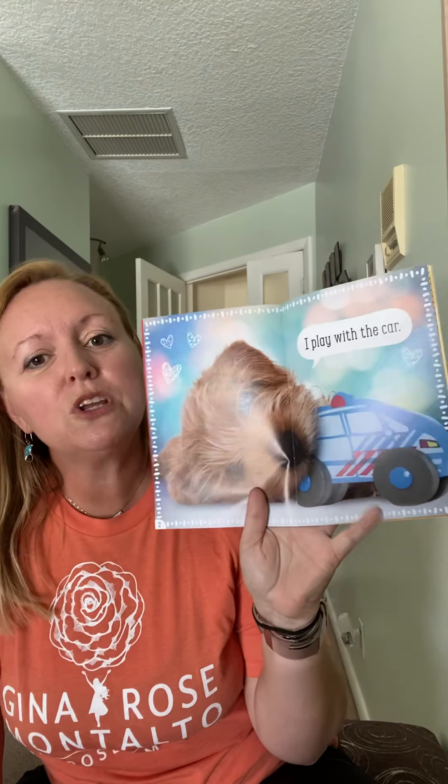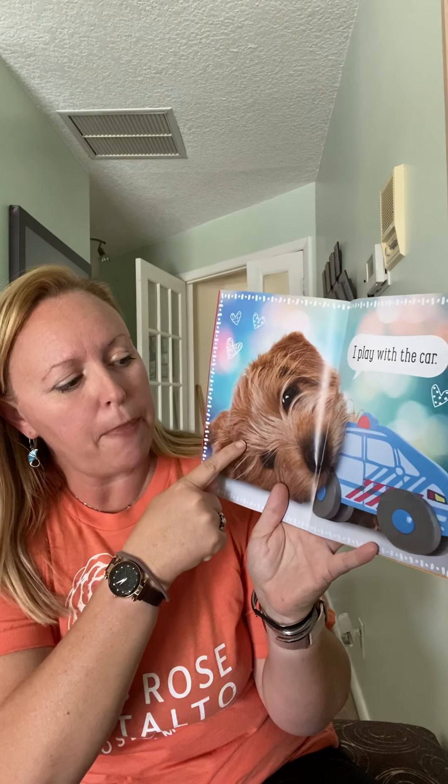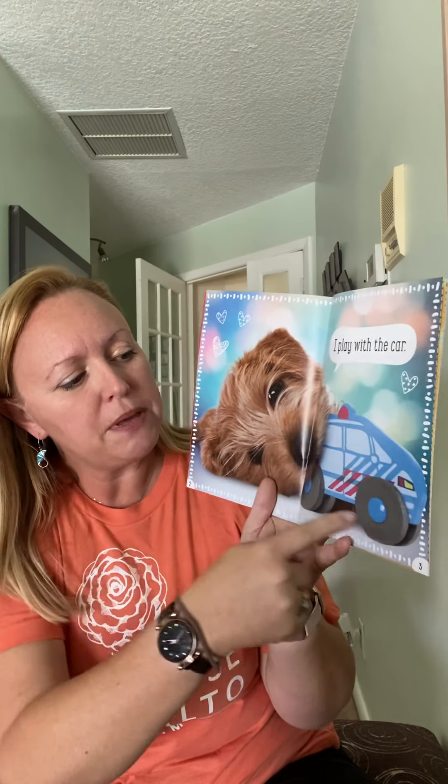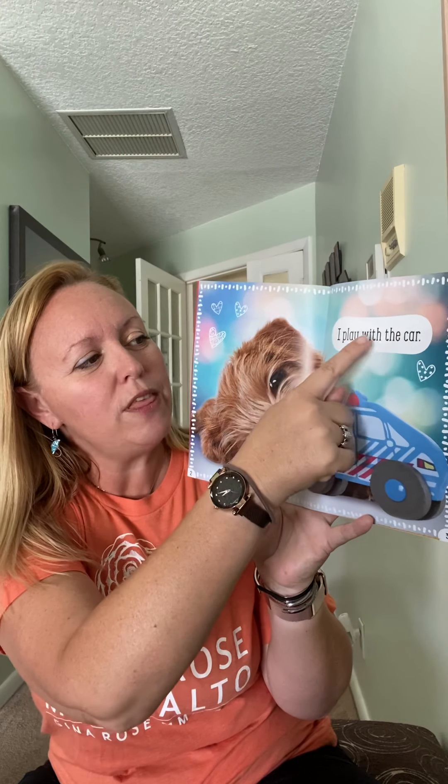When we're reading, we always want to use our picture clues. So we first take a look at the picture. I see a puppy and I see that the puppy is playing with some kind of a toy. We see 'I play with the' — it starts with a C: car. So 'I play with the car.' That's so cute — he's playing with a little toy car.